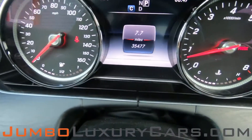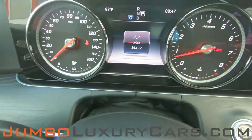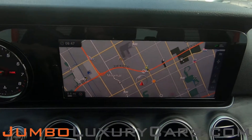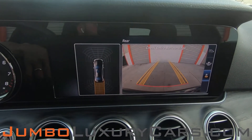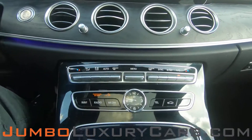Here's a close-up of the mileage. This vehicle comes equipped with navigation. Also the backup camera. All media buttons and AC buttons are in excellent condition.